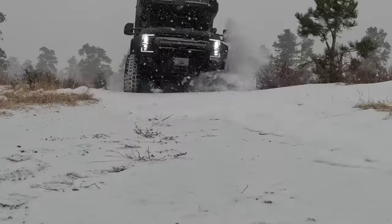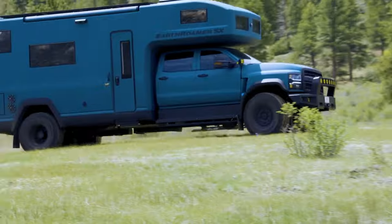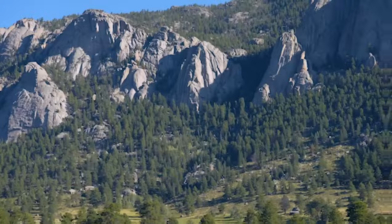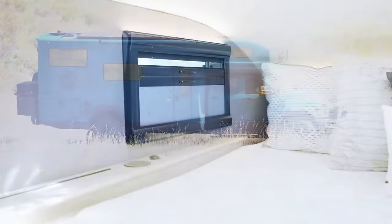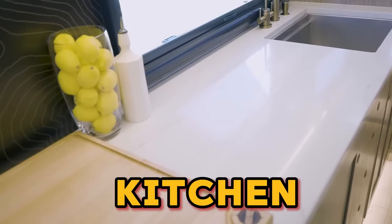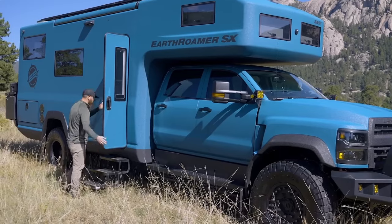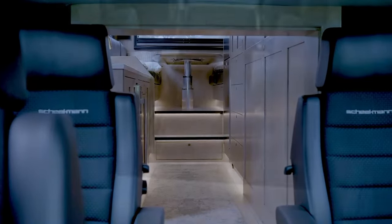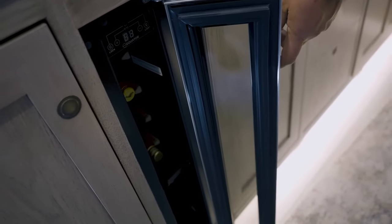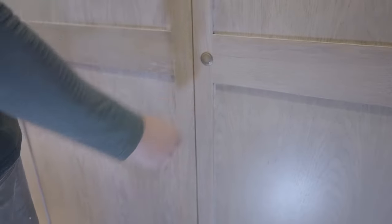Think go anywhere, do anything on steroids. The SX Explore tackles any terrain with its beefy tires and lifted suspension, while the pop-up roof reveals a penthouse suite on wheels. Inside, you'll find plush leather sofas, a gourmet kitchen, and a spa-like bathroom — basically everything you need for a five-star off-grid experience. Solar panels and a water purification system let you stay off the grid for weeks, and a built-in garage holds your toys for exploring the great outdoors.